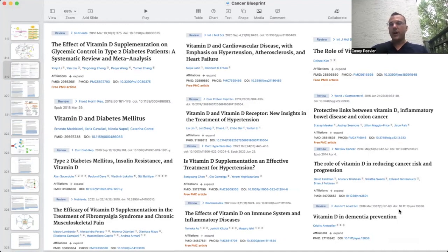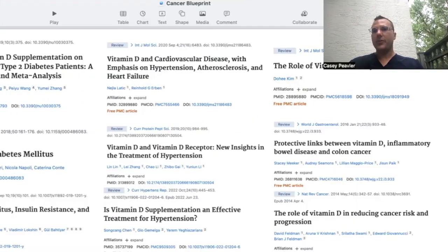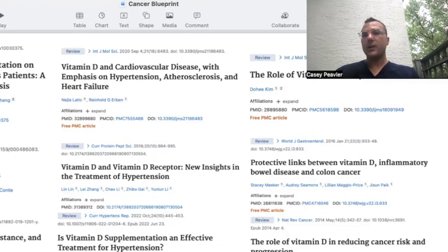Can you get vitamin D3 or vitamin D2 from a pill? Yes, you can. But will it have the same diverse mechanisms of action as sitting outside in direct sunlight at the right time of day? No, it will not. I'm going to paint that picture very clearly in the coming slides.